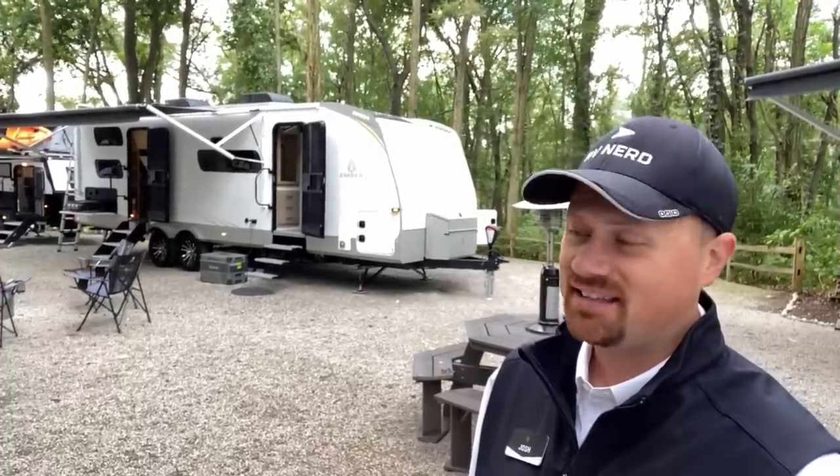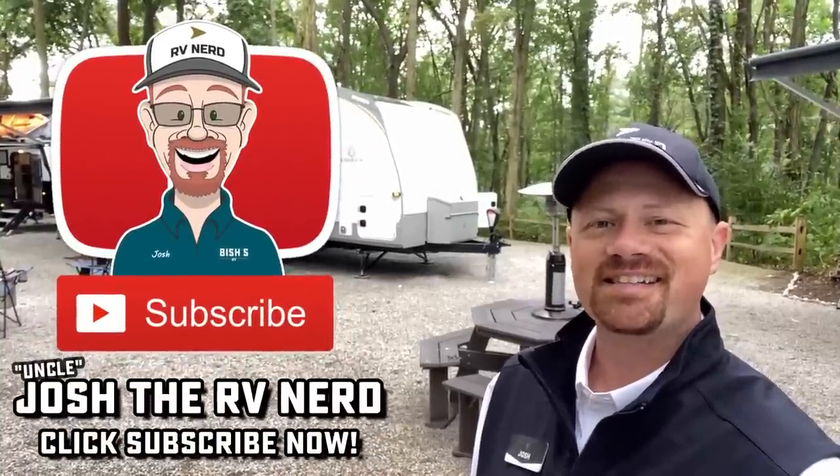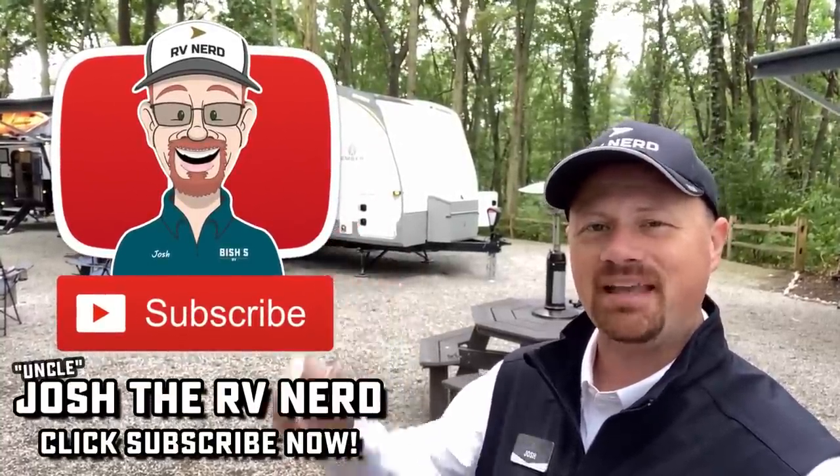They make this without the bunks, without the Murphy bed, with the Murphy bed but no bunks — you can get hide-a-bed, theater seat, table and chairs, booth, one air conditioner or two. Dr. Seuss style. If you were going to get one of these, how would you want it outfitted? What details would they need to change, or did they just nail it? Leave me some feedback and let me know. Hit that subscribe button if you're new, like the video if you're returning, and until next time — take care, stay safe, have fun, and happy camping everyone.